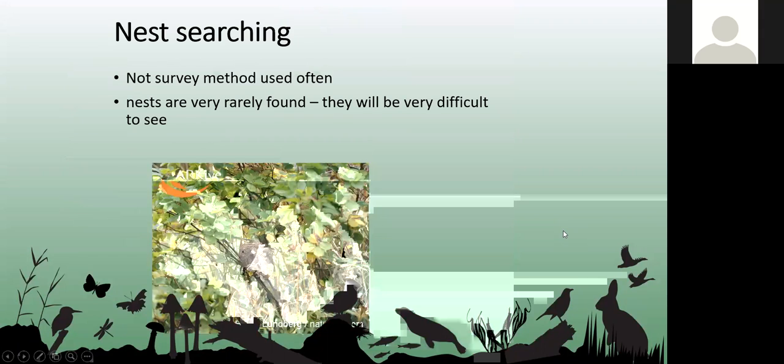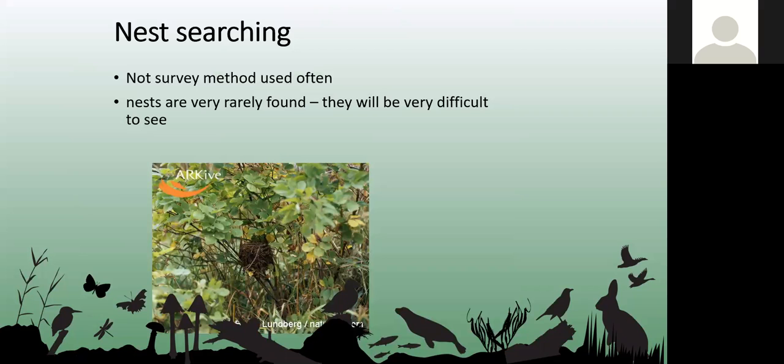Searching for natural nests in the field is another method, though not one that would be used as a standalone survey. It's something we do during supervision of works — checking areas before construction — and in some parts of Europe natural nests in hedgerows are used to monitor populations.